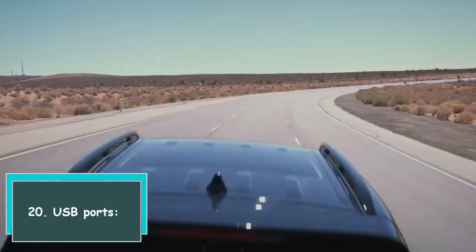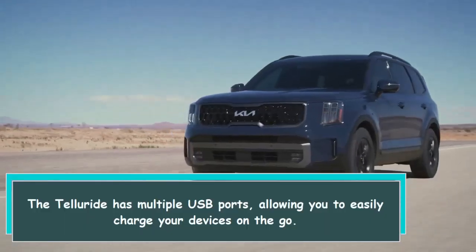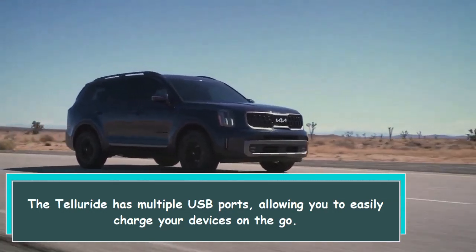20. USB ports. The Telluride has multiple USB ports, allowing you to easily charge your devices on the go.